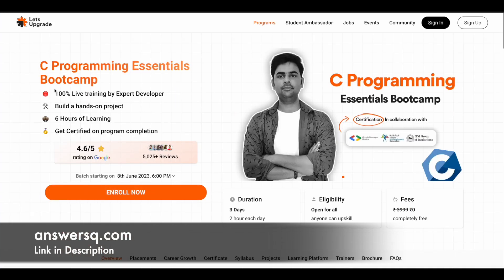Now let's move on to those seven courses. First one is C Programming Essentials Bootcamp. Let me tell you what is common for all the courses we'll be seeing in this video. All these courses are 100% live training programs where you can learn from expert developers, interact with them, and work on projects for practical learning experience. There are around five to six hours of learning content, and you can get a certification after completing the program. All these are three-day training programs where you spend two hours each day. Anyone can enroll — there is no restriction. The actual price is 3999, but currently they are offering it completely free.